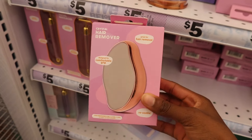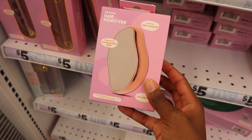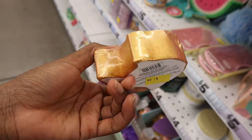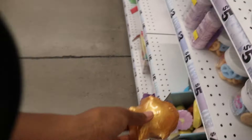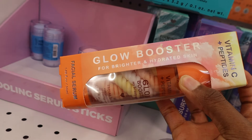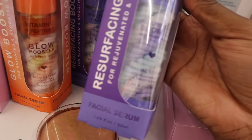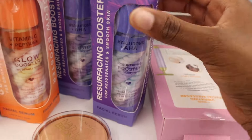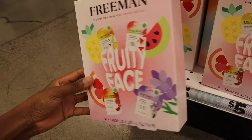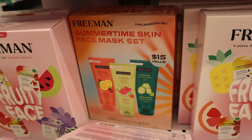I saw this on TikTok — the hair remover. Does this actually work? Someone comment down below because sometimes shaving is just too much work. Let me know if this actually works. This is such a pretty bath bomb — so gold, $2 for this. That's pretty affordable. This is super pretty — vitamin C peptides glow booster for brighter and hydrated skin. I just love the way this product looks. Facial serum, Freeman fruity face, four-piece face mask kit — pineapple, watermelon, grapefruit, and lavender. So cute!